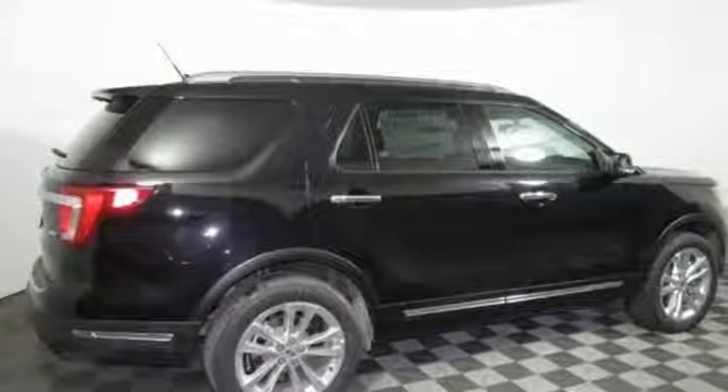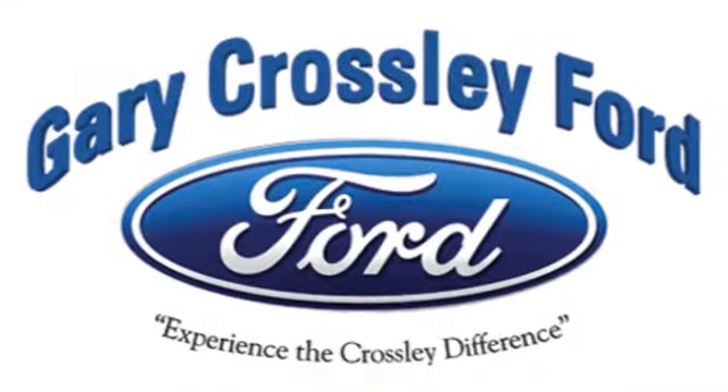Well, in this case, it begins with a test drive. Start your next adventure today. Discover the Crossley Difference today.